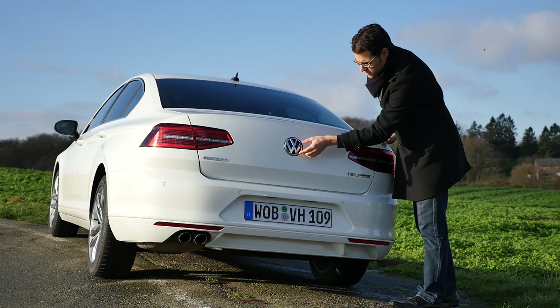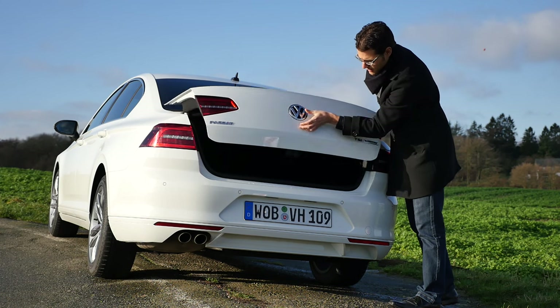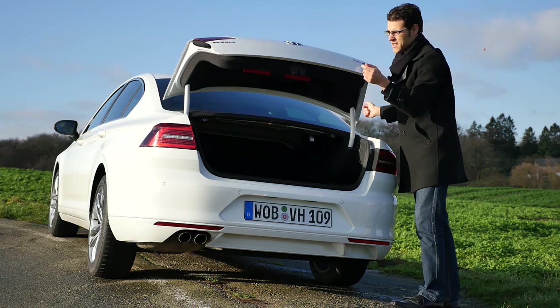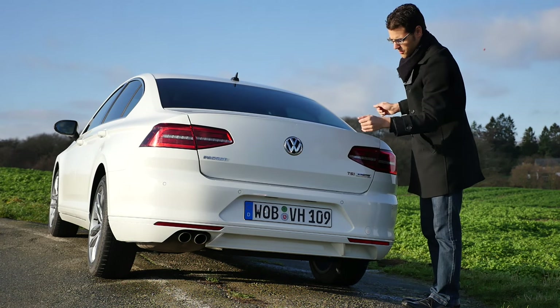The rear view camera is hidden below the VW badge. It opens the trunk, but when the rear view camera is activated, it flips up and we have the rear view camera there.